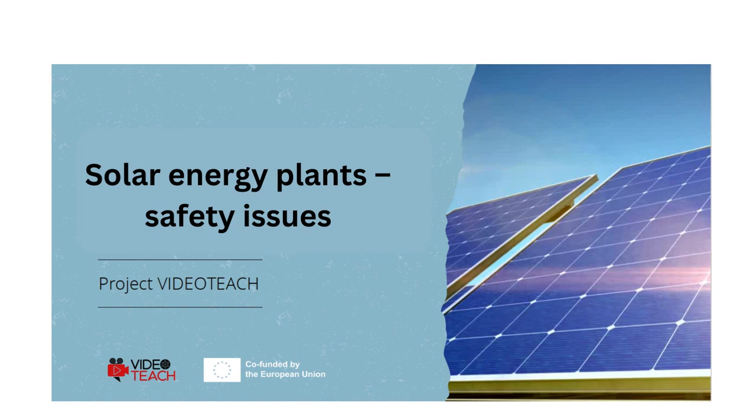Hello and welcome. In this video we will discuss the safety issues that can be associated with solar energy plants and will pay attention to a number of measures which can be taken in order to ensure the protection of workers, the public and the environment.